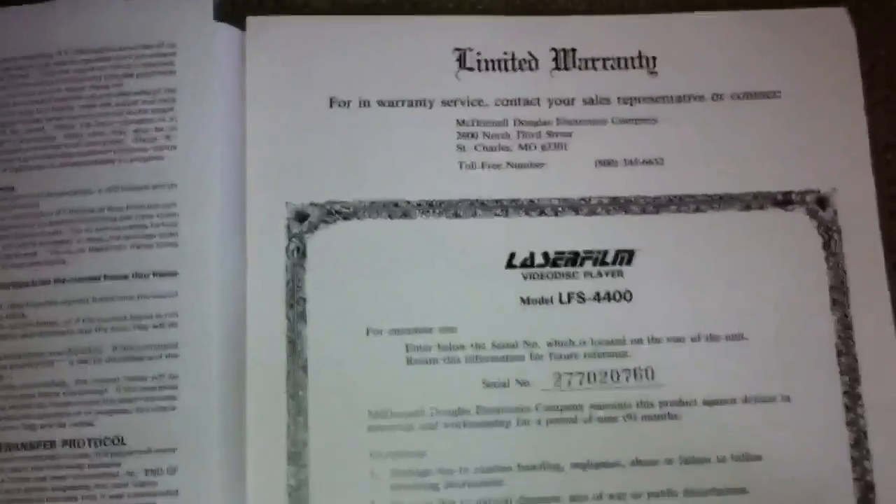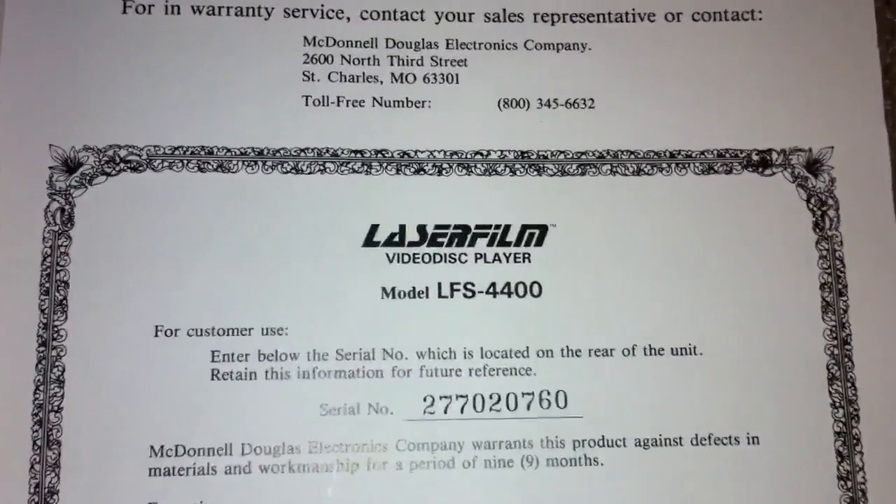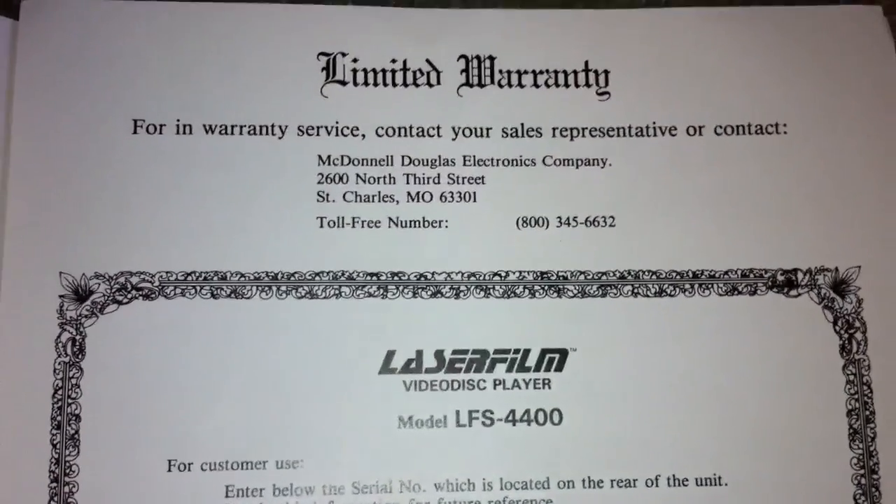I decided to go ahead and sell it because it's just collecting dust, and I wanted to give somebody else the chance to check it out and maybe spend some time with it.